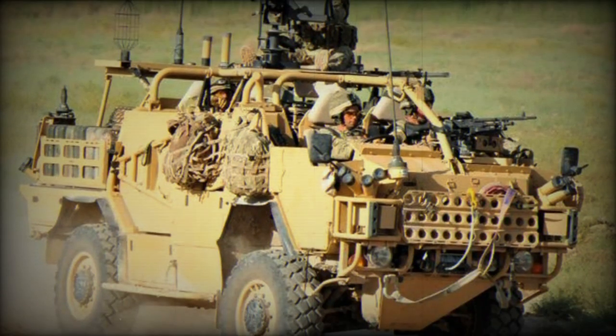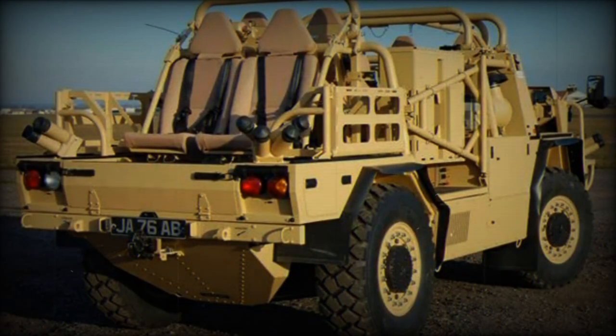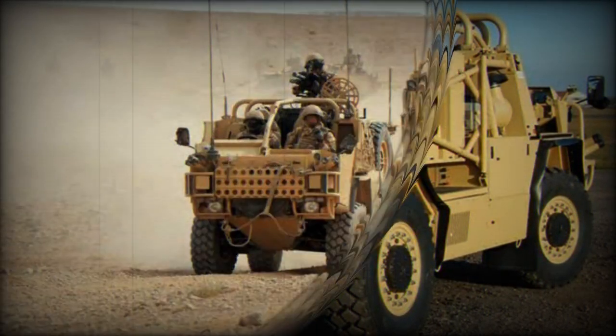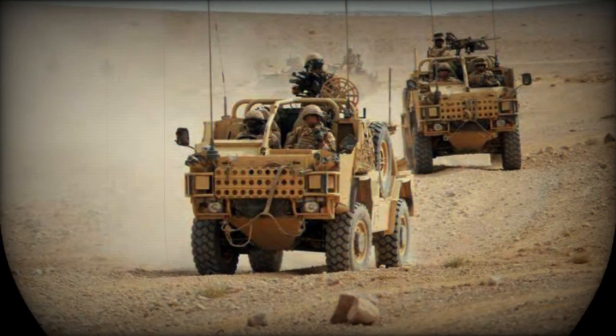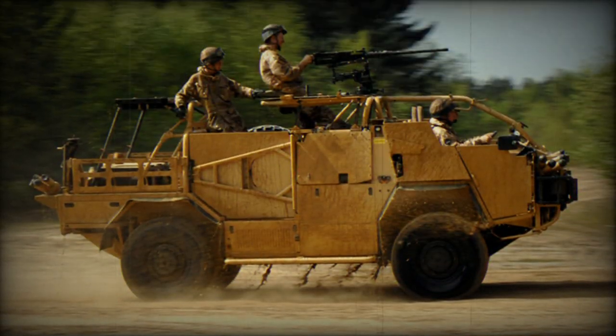Nick Ames, CEO of Supacat, said: As an SME based in southwest England, it is an enormous privilege to have our product selected yet again by the British Army. The Jackal 3 is the product of 25 years of specific development and 45 years of corporate development. Every member of our staff takes enormous pride in the quality of the product that provides our soldiers with a leading edge, battle-proven platform that they can rely on.